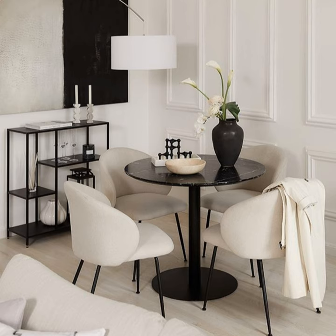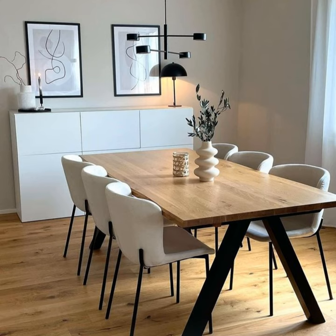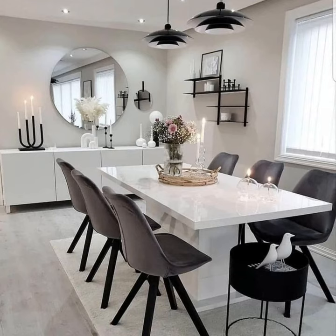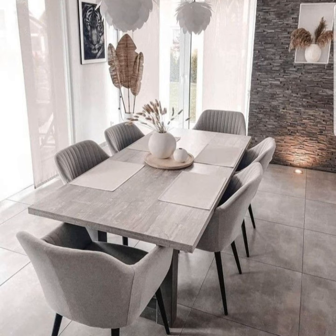If you would like to seat up to eight people, then a rectangle or oval table will work better. As for the material, it's good to go for wood or marble since they are more durable and last longer. You can choose the color and upholstery according to your style.